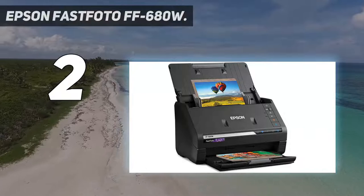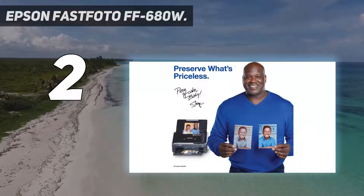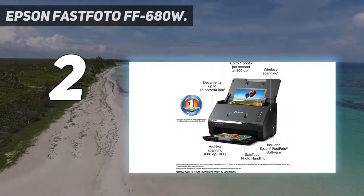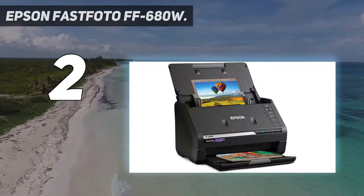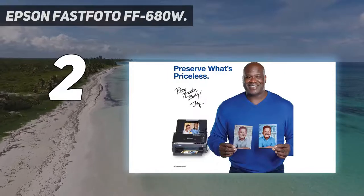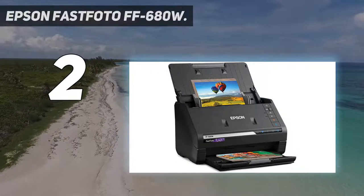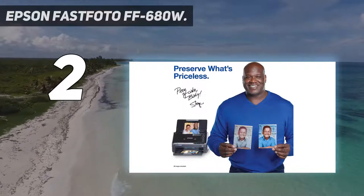Number 2 on my list: the Epson Fastphoto FF-680W. If you are familiar with printing and scanning products, then you must have heard about Epson, since it offers various high-performance units including a high-end photo scanner. Epson's Fastphoto FF-680W takes the second position as the best-performing option in this list. Starting with its scanning resolution, you can use it to scan at up to 1200 DPI, which is among the highest available, and you can enjoy this high-end resolution over Wi-Fi or USB.